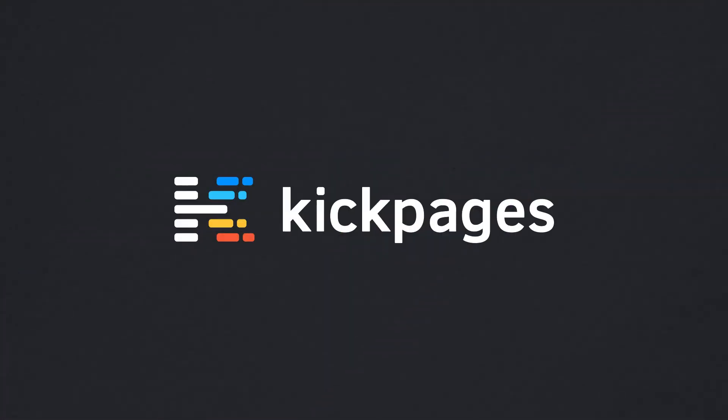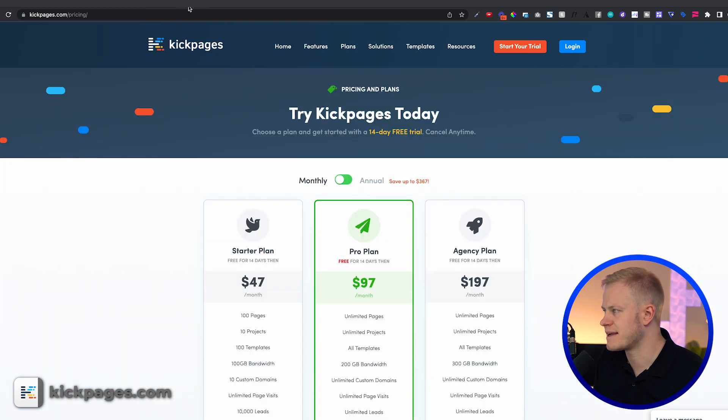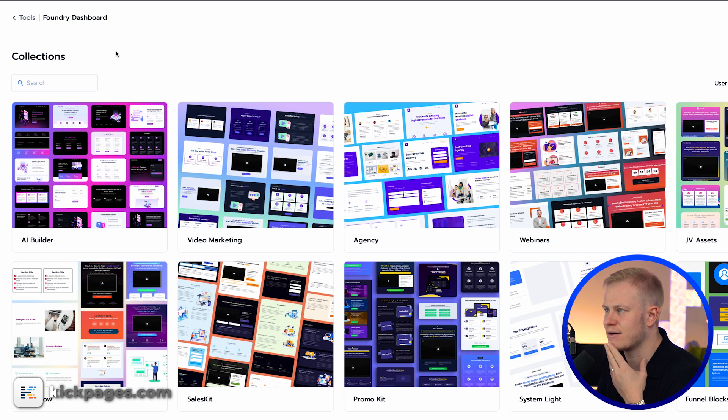The next one is Kick Pages. I like everything about Kick Pages except for the editor, and I've talked to the founder — they're working on it. But the biggest thing they have is a collection called Foundry, which is a tool that allows you to plan your pages visually.